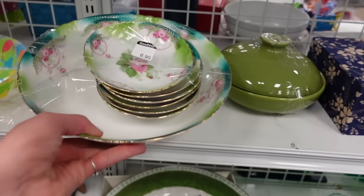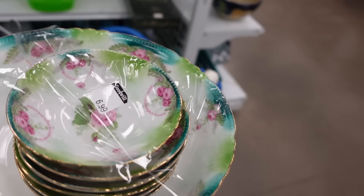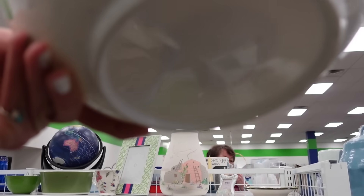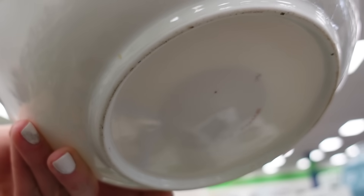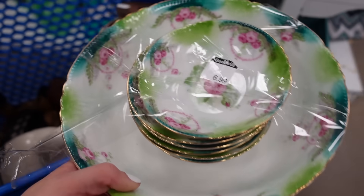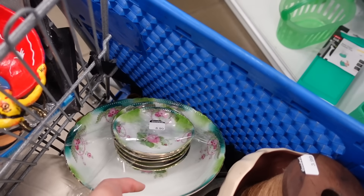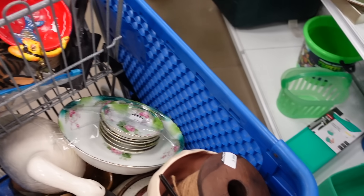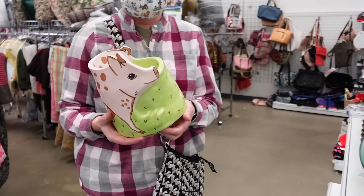Dagny pointed out this bowl to me as I was passing into the next aisle because she had passed on it. It was $6.99, marked on the bottom, but I could not make out the signature. I believe it's probably Germany. I loved the colors - it's likely a berry bowl or dessert bowl with the smaller bowls - the entire set for $6.99 and I grabbed it. Oh my gosh, I love it so much.